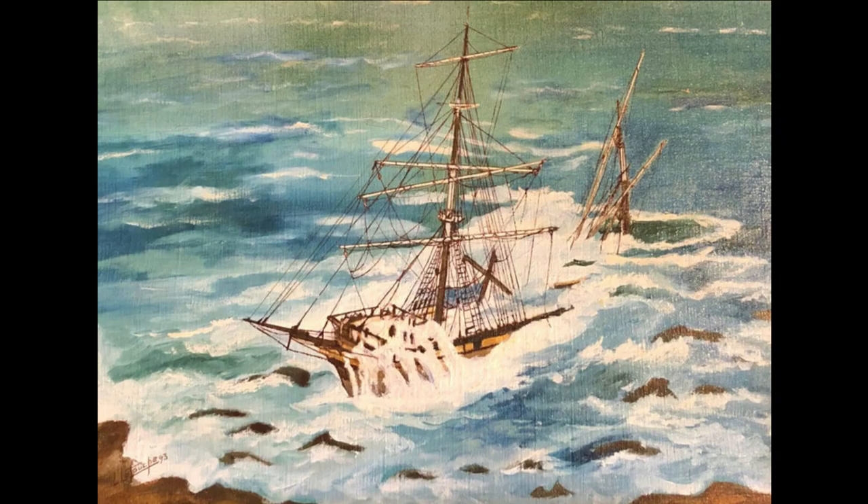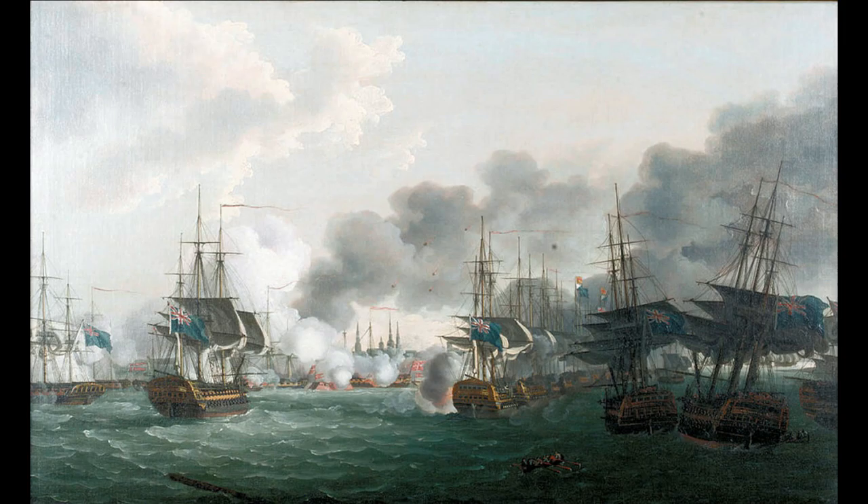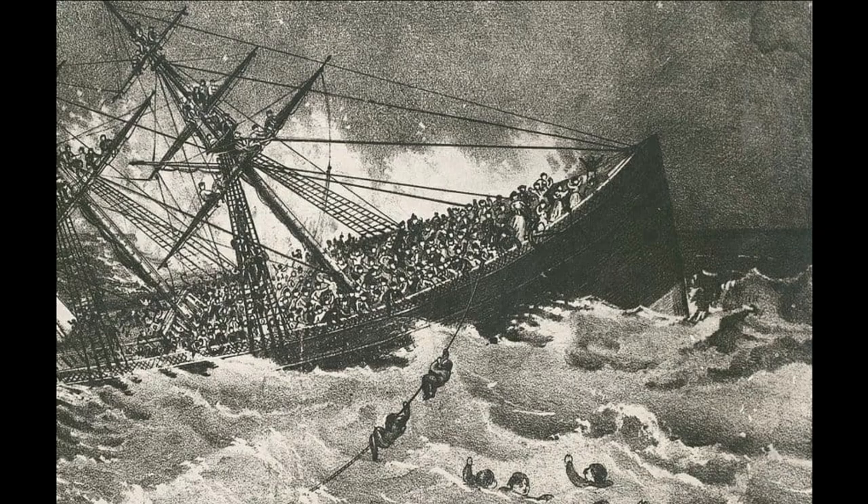When the HMS Invincible finally slipped beneath the waves, of the 600 crew she had left Chatham with, only 190 were left. For comparison, the Battle of Copenhagen, which she was meant to take part in, led to the deaths of 253 British sailors. Among the dead was Captain Rennie. Standing on naval tradition, he was reported as the last man to leave his post. He was last seen swimming for one of the boats, only seemingly to give up part way, raise his arms above his head, and allow himself to calmly sink and drown.